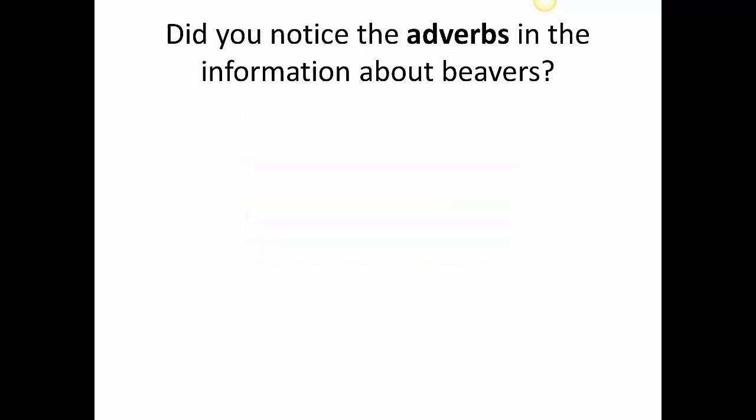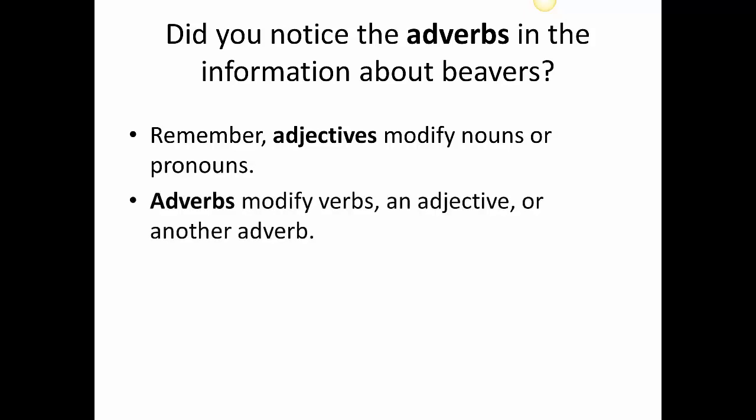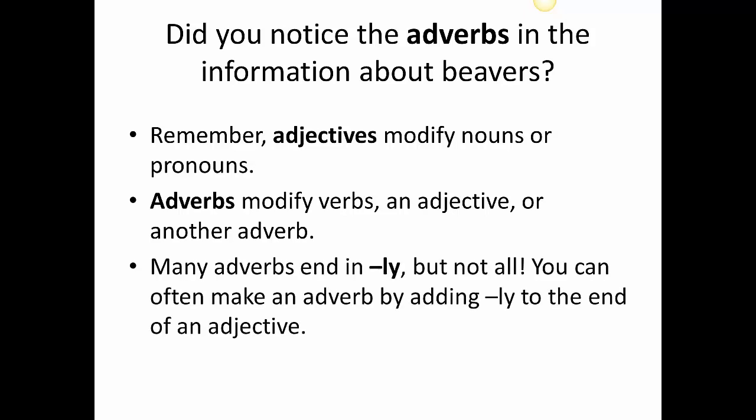Did you notice the adverbs in the information about beavers? Remember, adjectives modify nouns or pronouns. Adverbs modify verbs, an adjective, or another adverb. Many adverbs end in -ly, but not all. You can often make an adverb by adding -ly to the end of an adjective.